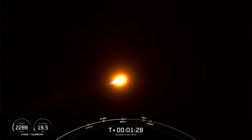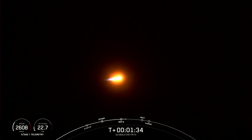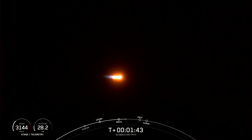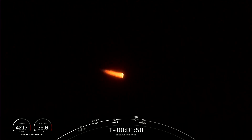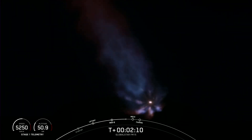Next up will be three events happening back to back: MECO, stage separation, and SES-1. MECO stands for main engine cutoff, referring to the nine Merlin engines on the first stage. We should be able to see those nine engines shut down, which prepares for stage separation — where the first stage separates from the second stage. The third event will be SES-1.